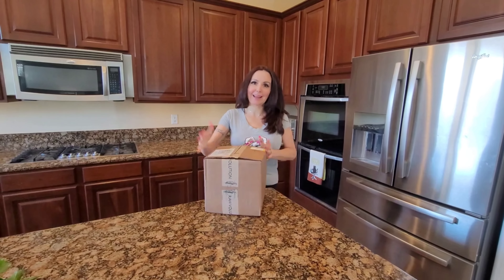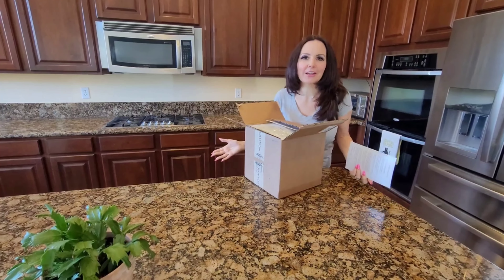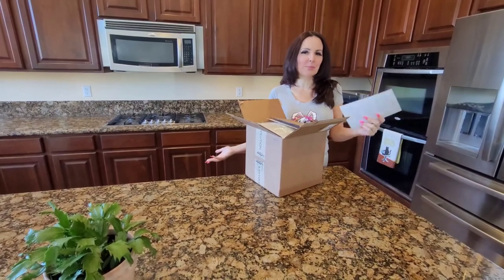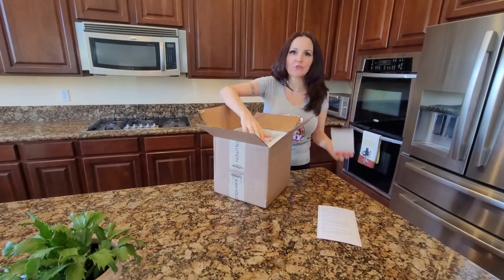I'm so excited, I just got my order from Rawvolution! I love discovering new recipes and I found this amazing meal delivery service that really fits my needs. Every so often I just order Rawvolution, and it comes refrigerated.